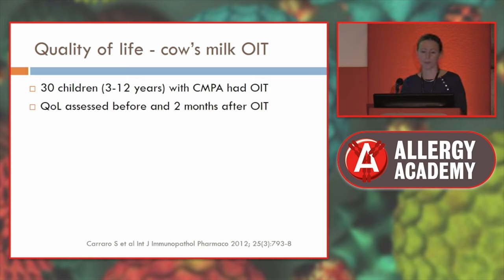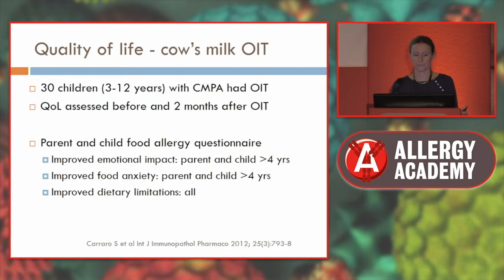Regarding quality of life: a study of 30 children with cow's milk protein allergy assessed quality of life before and two months after oral immunotherapy. They found improvement for both the parent and children over four years of age in emotional impact, food anxiety, and dietary limitations. Generally, it was a very positive thing for quality of life. We know that cow's milk is very important for lifestyle and social interactions.